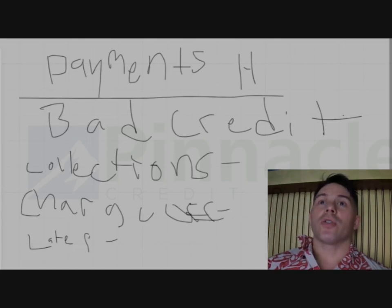Another part of FICO — 30% of your FICO score is amounts owed, your balances. That's why if you ever max out your credit card, your FICO score is going to go down.